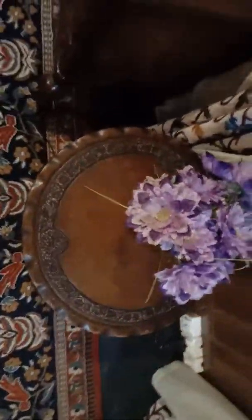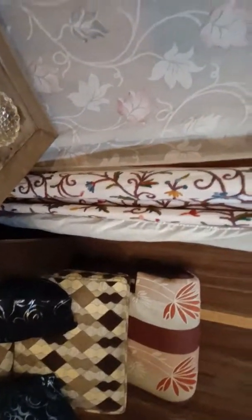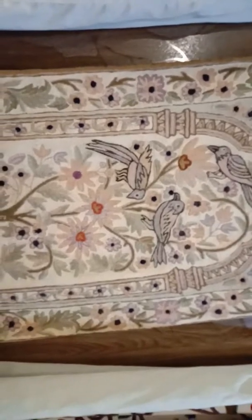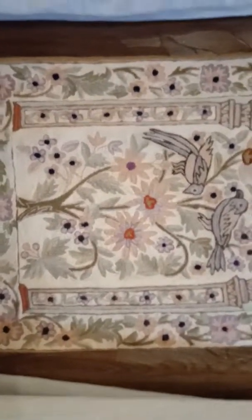The furnitures are made of walnut — pure walnut. A small shikara is here. This is a small table. These are some Kashmiri carvings or wall hangings.